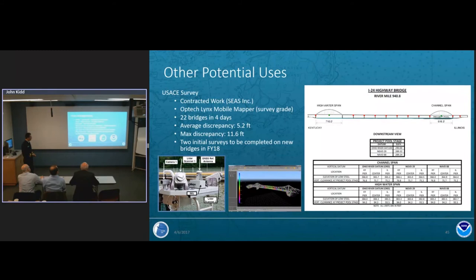I'd like to acknowledge that this work is part of a larger effort. Thanks to VTAD for helping integrate the system onto the boat. CIDCO Rimouski helped with experiments and is working on boresight calibration procedures. At CCOM we'll continue characterizing the TPU for these sensors. The Co-Survey Development Lab implemented these scanners on NOAA charting vessels this past year. Thanks to Paul LaVoy for fabricating scanner mounts, Captain Emily Terry, Captain Ben Smith and Dan for expertly navigating the vessel, my thesis committee, my wife and family for their support. Questions?